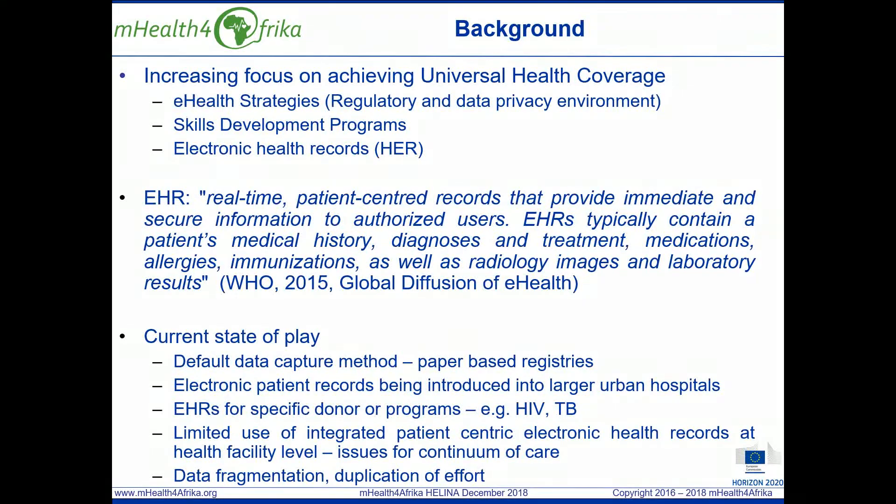One of the driving forces in increasing the use of EHRs in Africa has been around addressing requirements for specific donors and programmes, including HIV and tuberculosis. However, there is now growing awareness that using silo applications is not sustainable for a variety of reasons, including data fragmentation and duplication of effort.